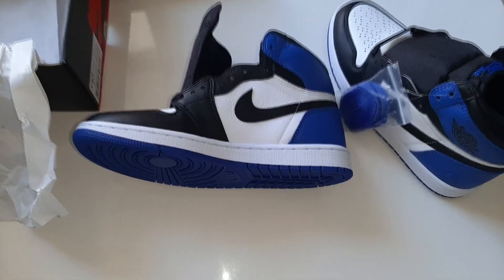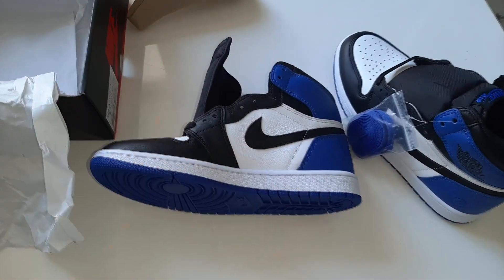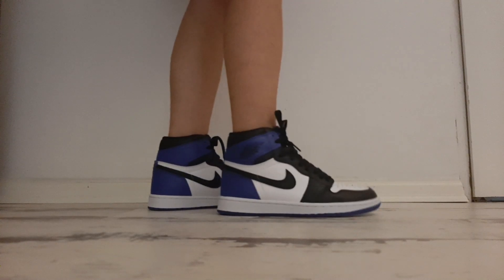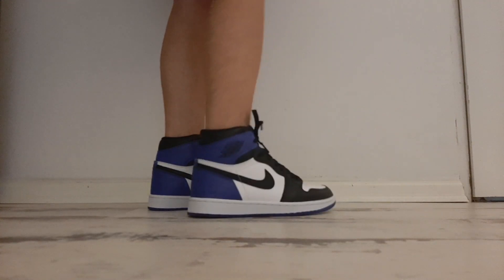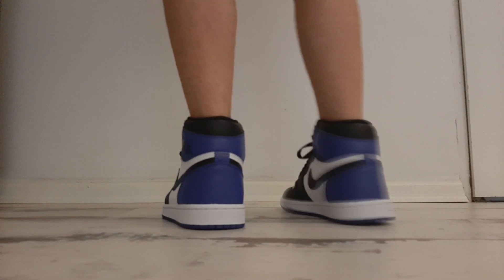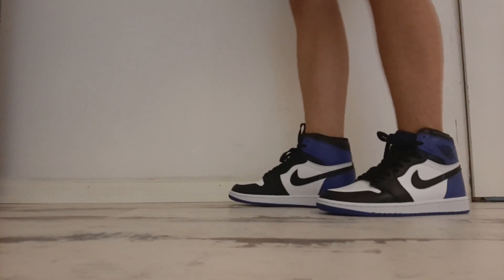Alright — what a one. Let's go — here are the on-feet shots.